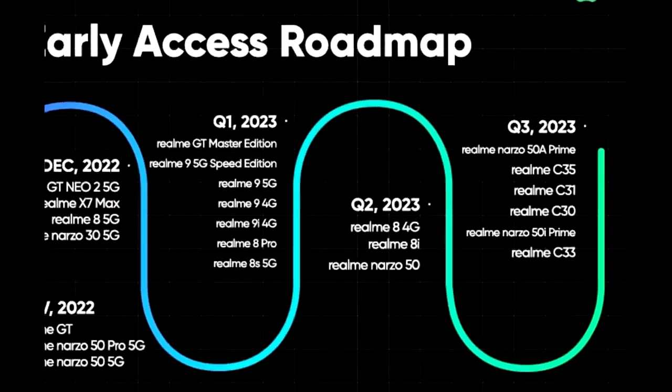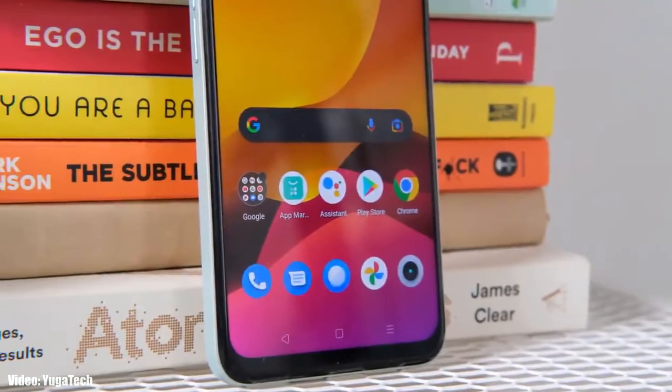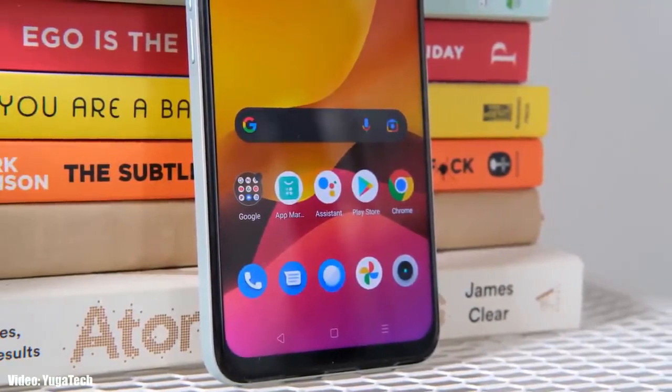As Realme mentioned in this roadmap, all of these smartphones will start getting the Android 13 update in the third quarter of 2023, from July to September. An exact release date isn't available, but you can expect the official Android 13 with Realme UI 4.0 update on your device by the end of September 2023.